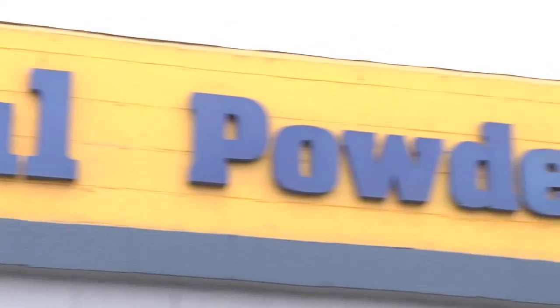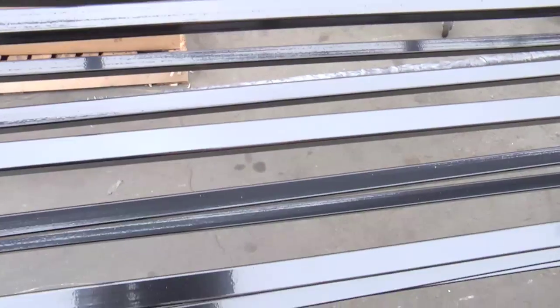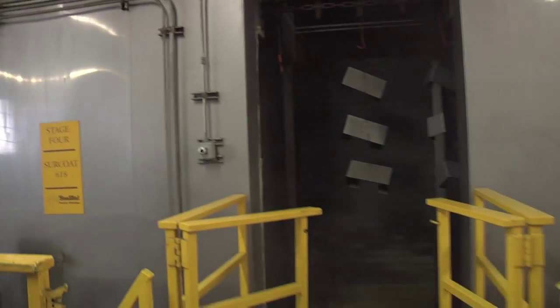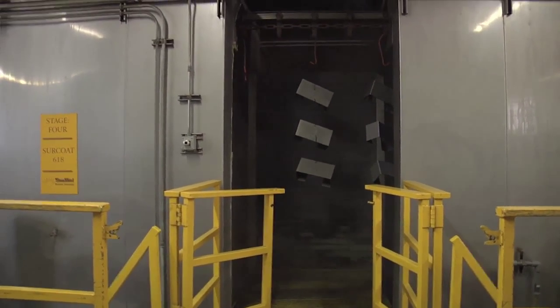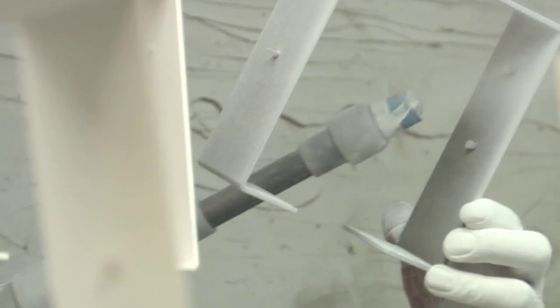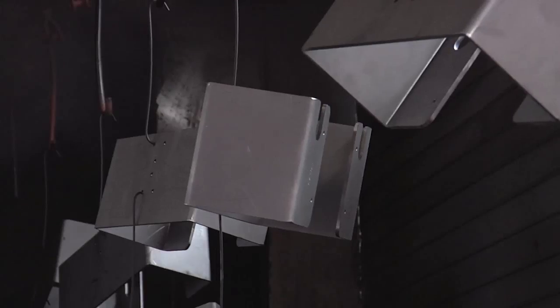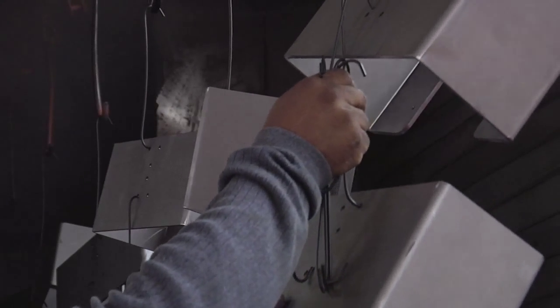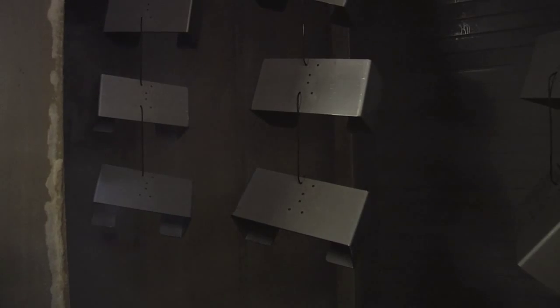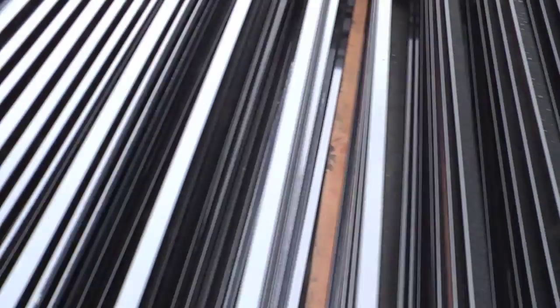At Sundial, we want to make sure that when a consumer or commercial account decides to use Sundial, their product is going to be safe and come out as expected. Our state-of-the-art equipment and our continual efforts to train and educate our staff on the best application processes will yield the best product for our customer. Having been here for 30 years and being the only seven-stage pre-treatment powder coating shop, as well as being the first PCI 3000 certified coater in Southern California, are things that we do on a continual basis.